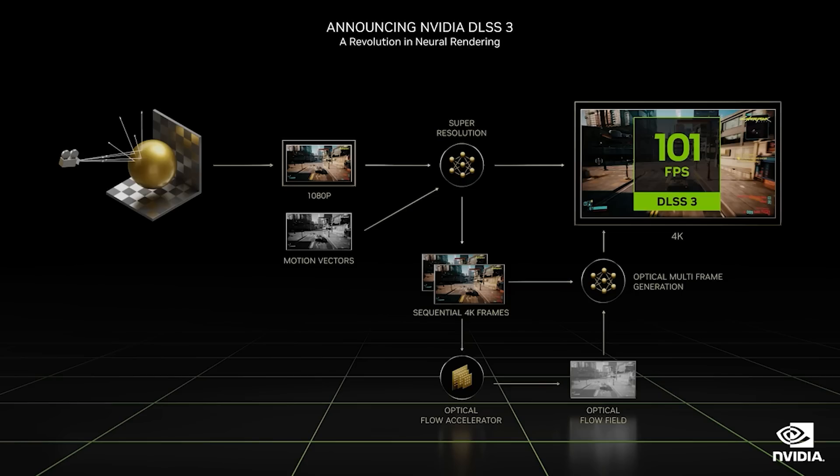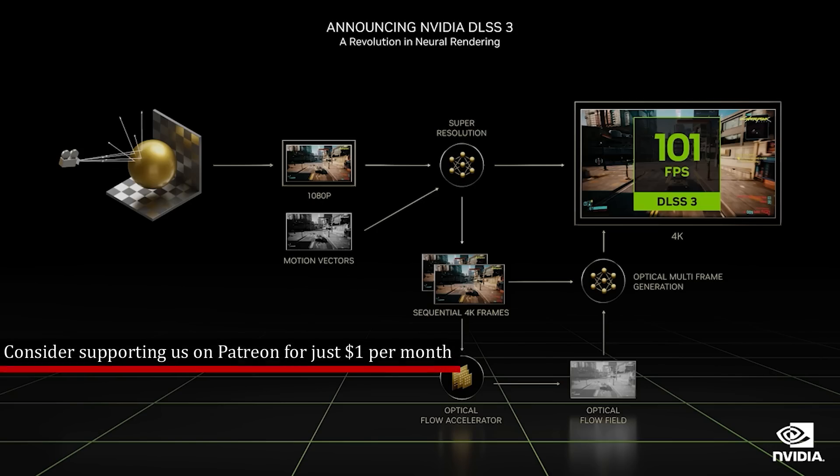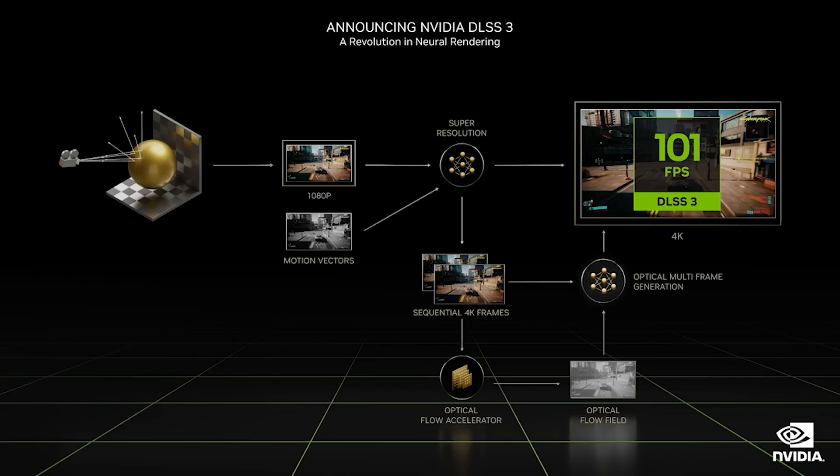You could be looking at a 25% increase in frame rate just from shader execution reordering alone, and in terms of ray tracing performance, that can be significantly higher — like two times faster. So that's really impressive. Furthermore, DLSS 3 was announced. From what we can understand based on the official announcements, DLSS 3 will only work on RTX 40 cards.